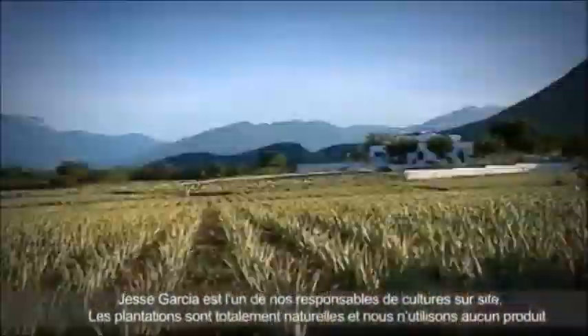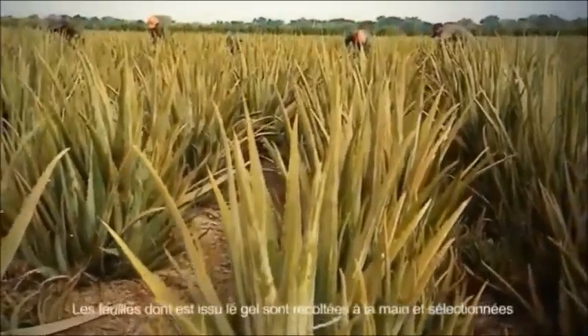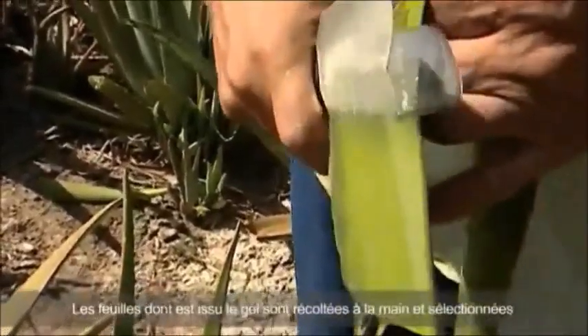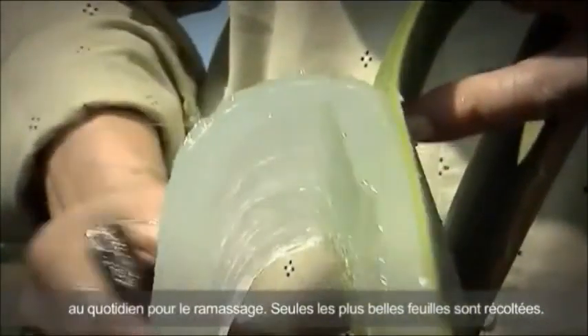In doing so, he fully refrains from the use of chemicals such as fertilizers and pesticides. The ripe succulent leaves of the Aloe Vera plants are harvested by hand on a daily basis. Only they contain the highest possible amount of nutrients that are so valuable for man.